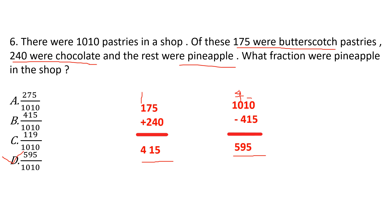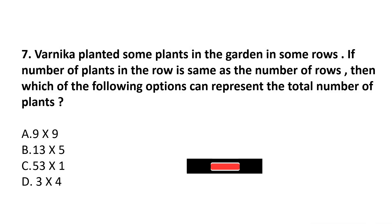Kids, I hope you understand this question. Please give a like. Question 7: Vernika planted some plants in the garden in some rows. If the number of plants in a row is the same as the number of rows, then which option can represent the total number of plants? The number of rows and the number of plants per row are the same, so we need an option where both factors are equal. Option A is 9 multiplied by 9 — rows and plants are the same. Answer is option A.